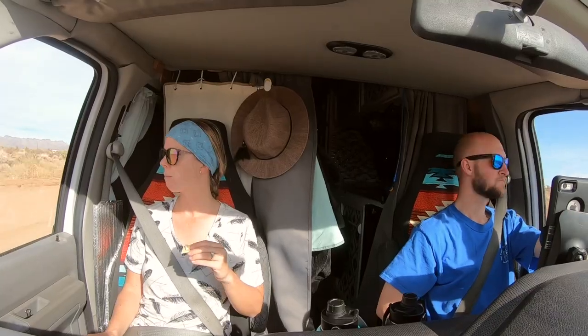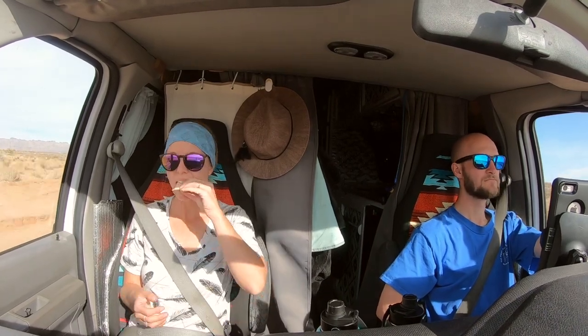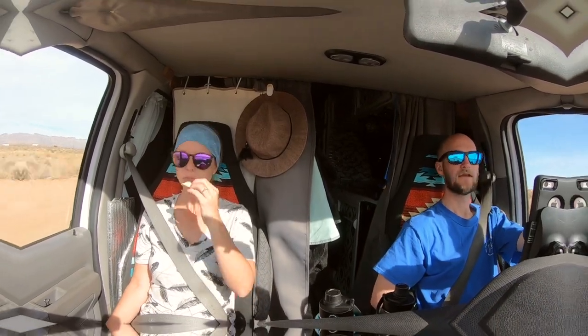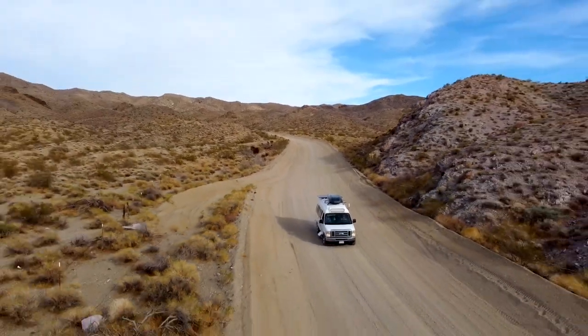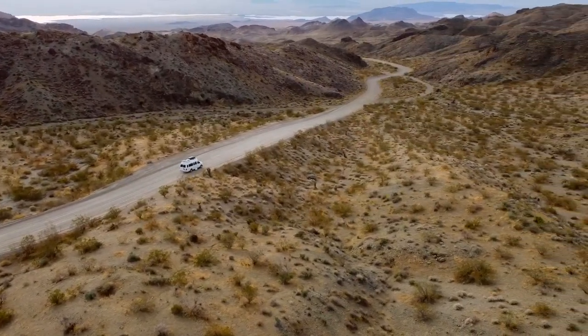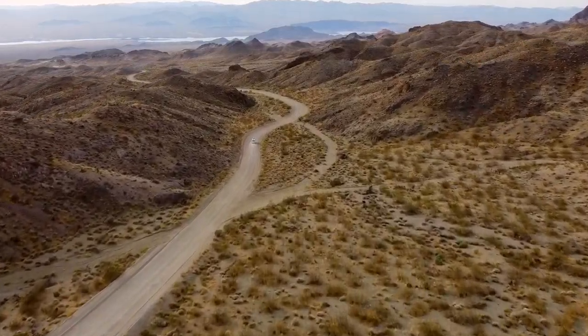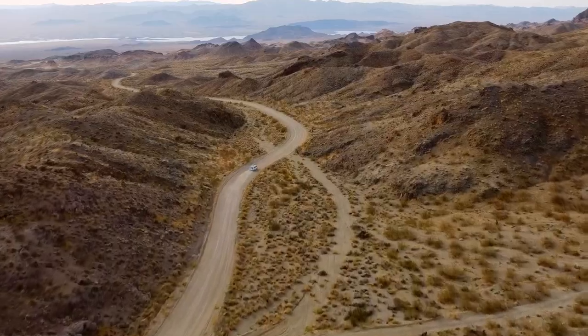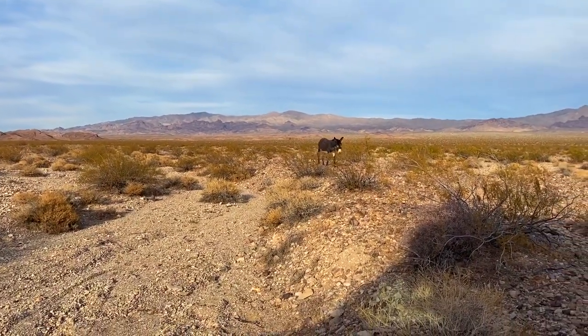While Jake was airing down the tires, I was on snack duty. We have a little bit of cheese and crackers to get us through the drive.